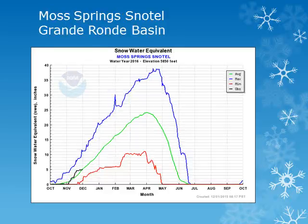In the Grand Ronde Basin, the Moss Springs snowtail site is at 5800 feet. Looking at the black line, this site has seen some good accumulation of snow and is near normal for this time of year.